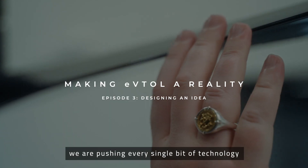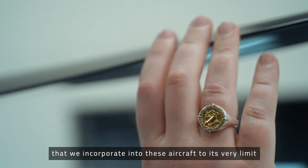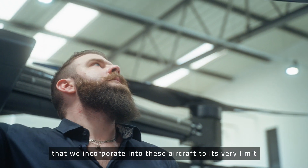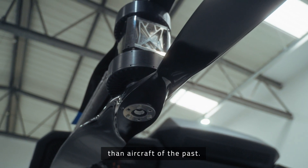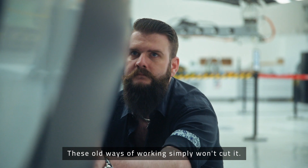Here at Vertical Aerospace, we are pushing every single bit of technology that we incorporate into these aircraft to its very limit. These aircraft are much more complex than aircraft of the past, and these old ways of working simply won't cut it.